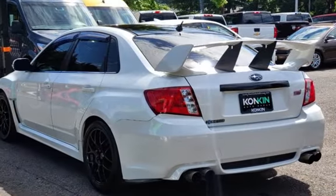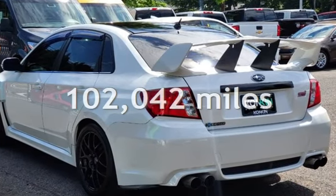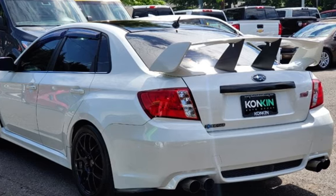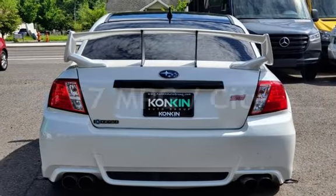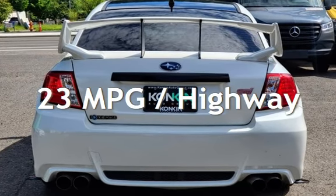This Subaru has less than 103,000 miles on the odometer. Estimated fuel economy for this vehicle is 17 miles per gallon in the city and 23 miles per gallon on the highway.